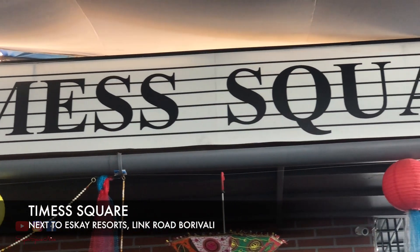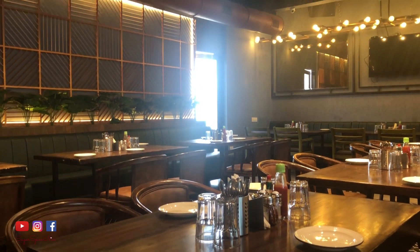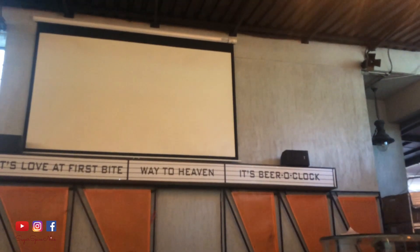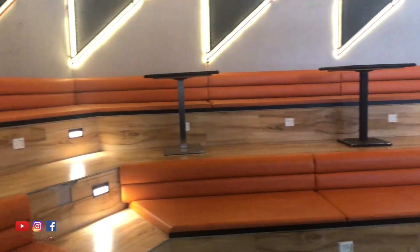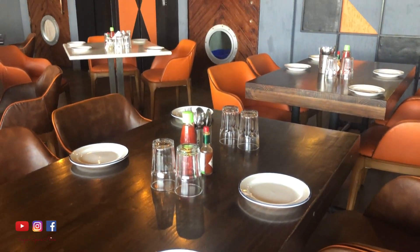Times Square is located in Borivali West, and I'll leave a link to their exact address in the description bar below. The place is actually quite huge — they have a really nice outdoor seating area along with an amphitheater, which is really cool. You can watch matches, movies, and they also have live performances over the weekends. They also have a very nice dining area that spans the ground floor plus one level.